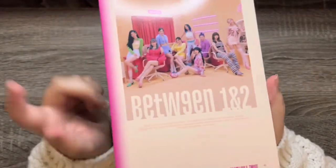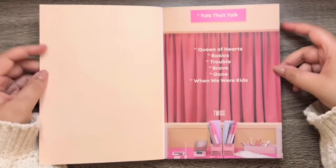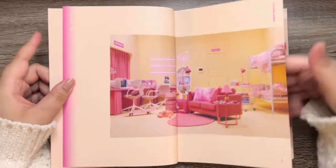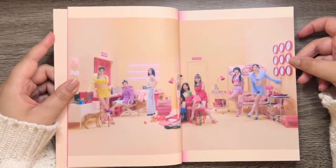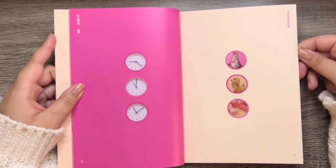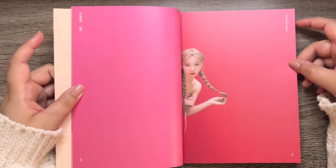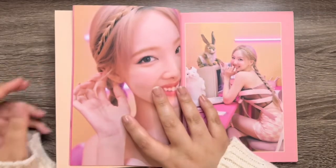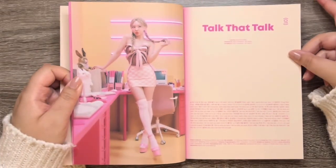Here is the photo book — I have not seen this, so I'm excited. I'm going to try to go through this quickly because my phone's dying, I'm on my lunch break, and there's a pest control guy coming and I don't know what time. There's Nayeon.